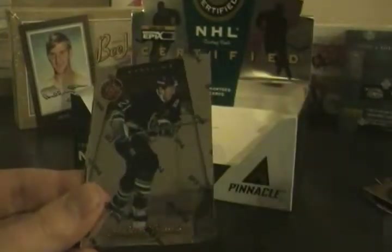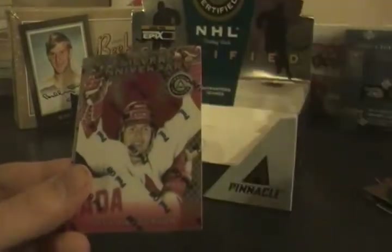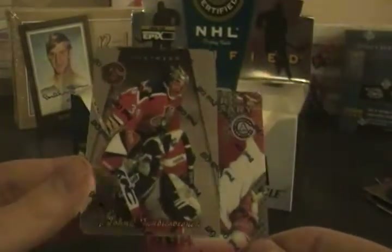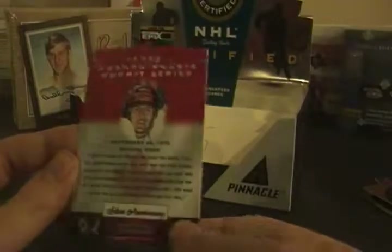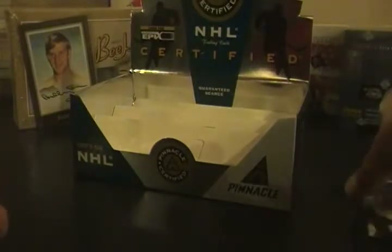Alexander Mogilny, Bernie Nicholls, Andrew Cassels, Rob Brindamour, Silver Anniversary of Paul Henderson, John Vanbiesbrouck in the back, Silver Anniversary. I don't know what this is — I have no idea. All the information on these cards — prices and numbering — will be in the description.